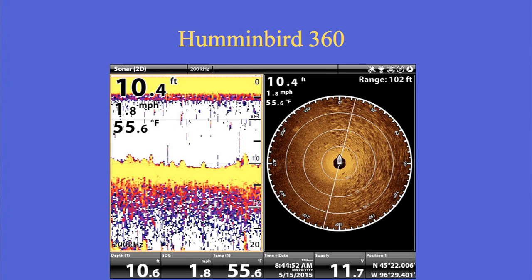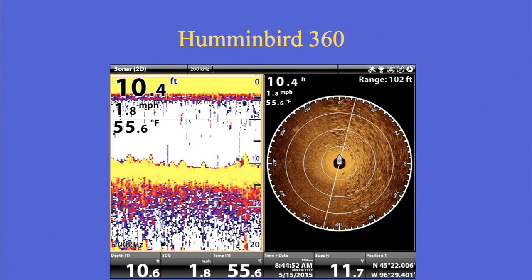The Hummingbird 360 forward scan has mostly been used by bass guys — just a few targeting specific fish with it, and it hasn't taken off that well. But here's a good use from Johnny Candle: trolling a transition of rocks. He wants to be right on the edge because that's where the fish were, and he can see that ahead of him. To me, that's a great use of it.